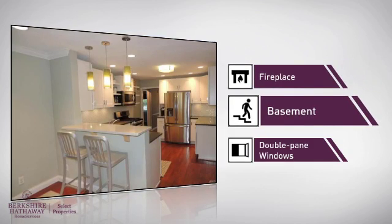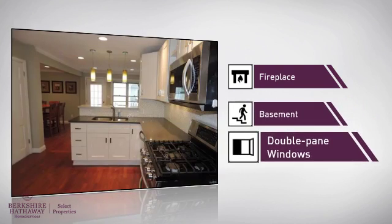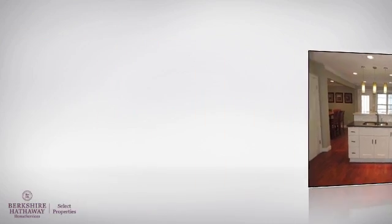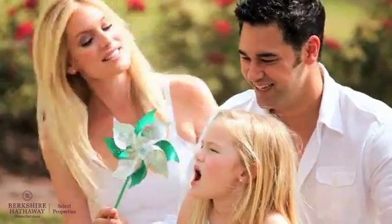A basement, whether you need the extra storage space or somewhere to build your rec room, and double-pane windows for better insulation and a more energy efficient home. All these great features add up to a property that might be not just your next house, but your next home.